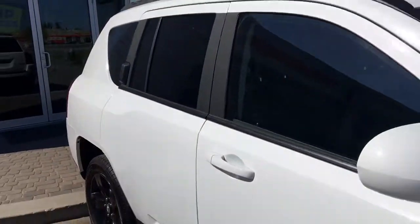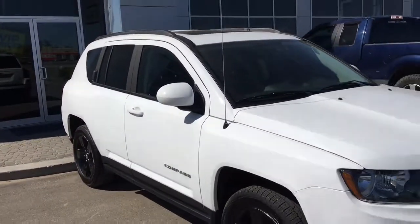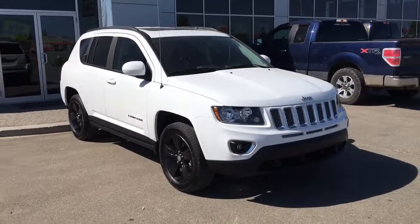If you'd like to take this vehicle for a test drive, we're located at 200 St. Matthews Avenue. Hopefully we see you soon — take care!